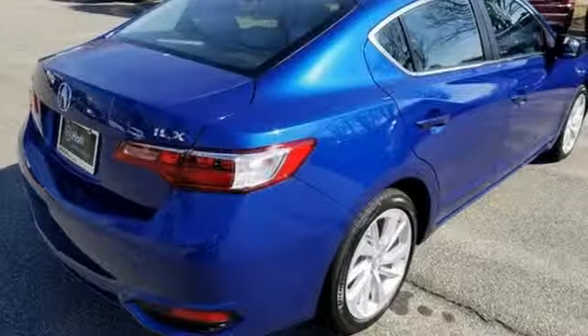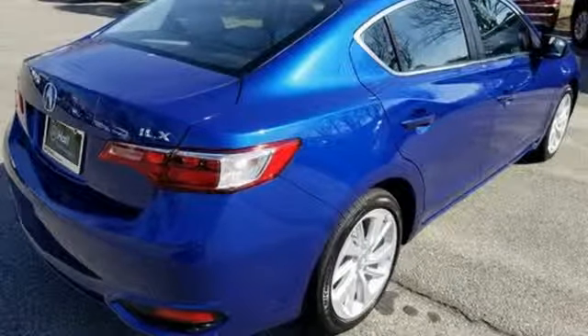At Acura, we manufacture exhilaration so you don't have to. Experience it for yourself today.